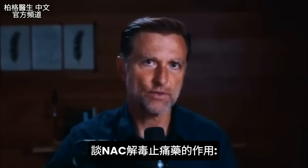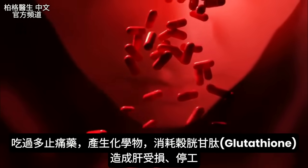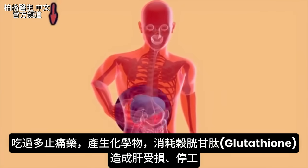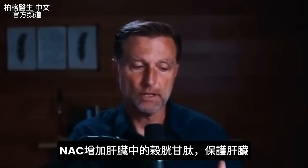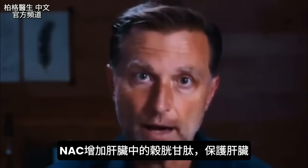Let's touch on what NAC does for Tylenol poisoning. When someone takes too much Tylenol, it produces a chemical that depletes glutathione. Without glutathione, your liver goes right down the tubes — you develop liver damage and the liver can literally shut down. NAC helps build up glutathione in the liver to protect it from breaking down.